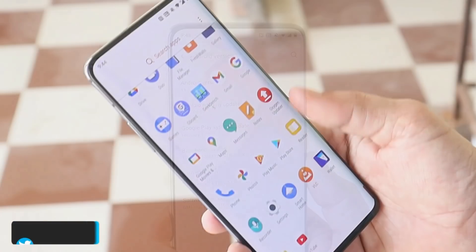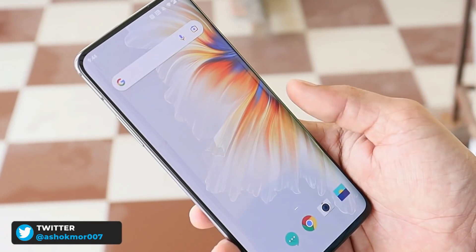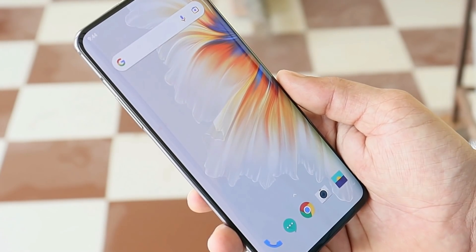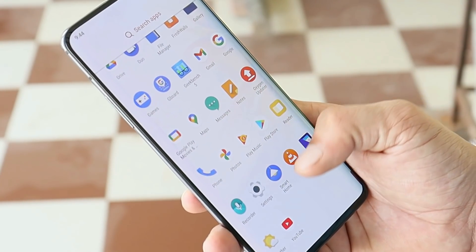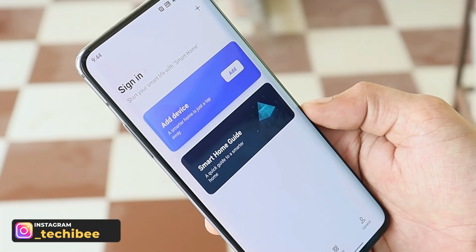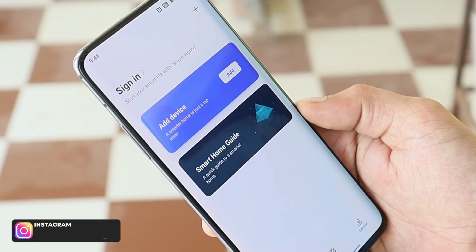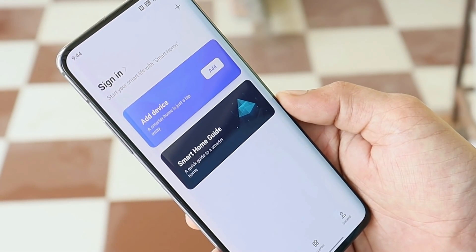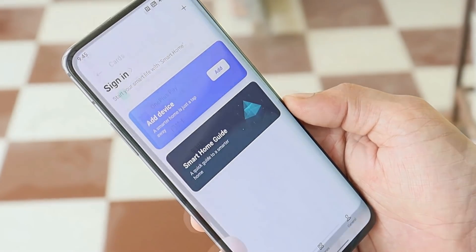There are some features I personally like on HydrogenOS and I'm expecting the same on OxygenOS 12. One of them is the Smart Home feature, in which you can add all your smart devices. I tried using it with some of my smart devices but it didn't work out, so if it comes to OxygenOS, I think we'll be able to set up non-OnePlus smart devices too.